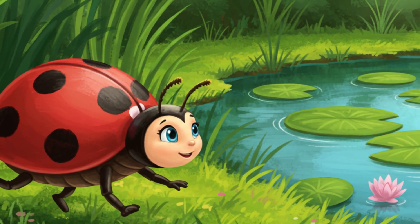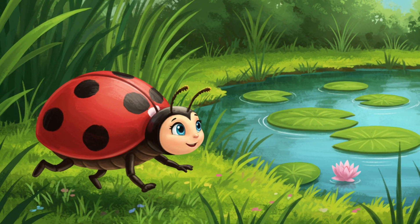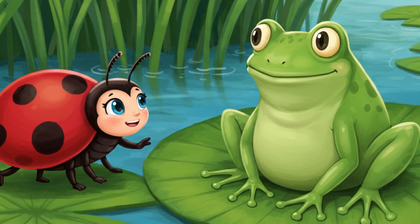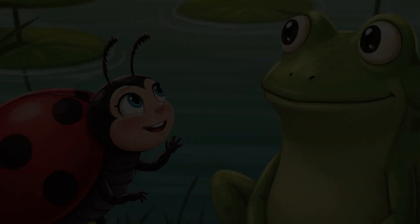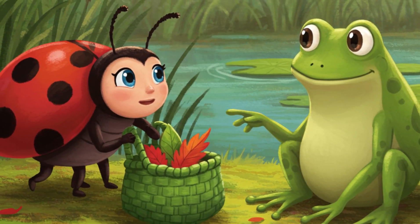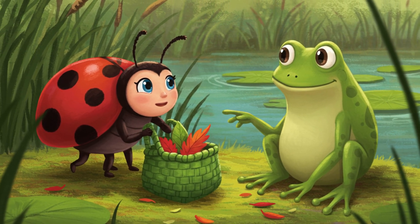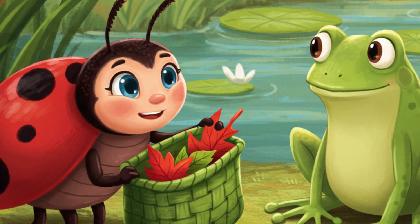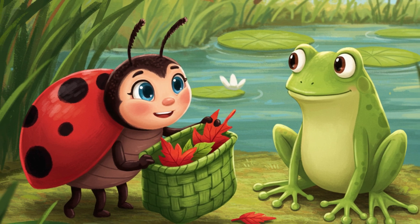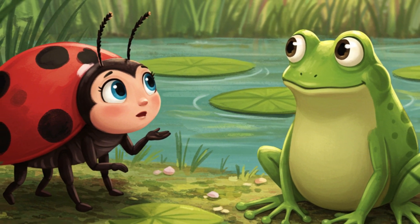Continuing her leaf-collecting adventure, Lily hopped over to a large lily pad near a sparkling pond. Sitting on one of the lily pads was a friendly, plump green frog named Freddy. "Hello, Freddy!" chirped Lily. "Well, hello there, Lily!" croaked Freddy with a smile. "What lovely leaves you have in your bag!" Lily proudly showed Freddy her collection. "I have beautiful red leaves, and some green ones, too!" Freddy nodded thoughtfully. "Those are lovely indeed."